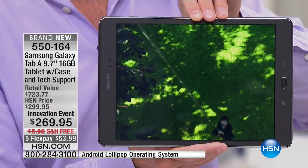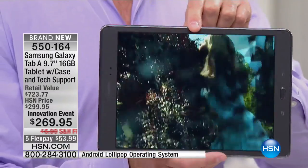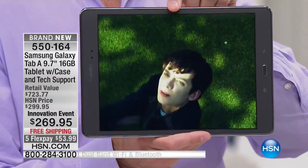It has 16 gigs of built-in memory. But unlike a pad-type device, this has an expandable memory card slot. So the tablet will grow with you, and you have access to all of those movies and games and fun things that are on the Google Play Store. Because remember, this is an Android tablet.